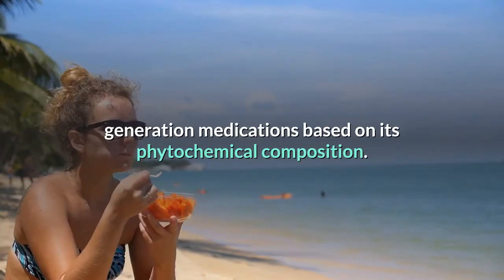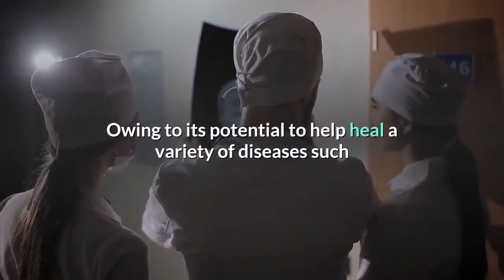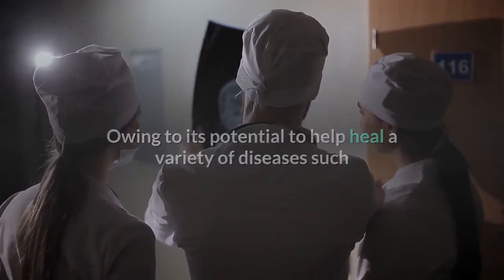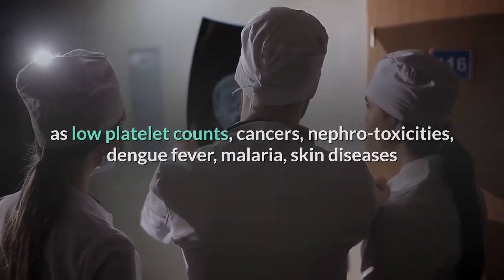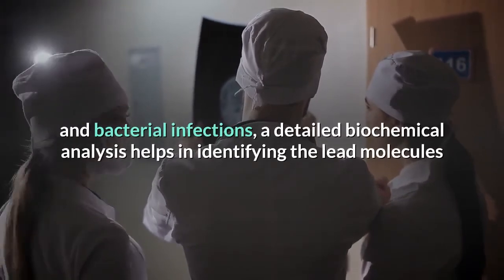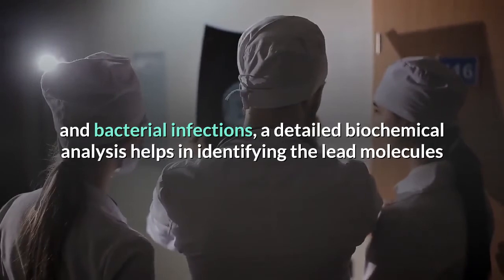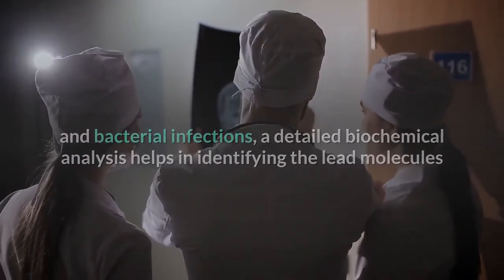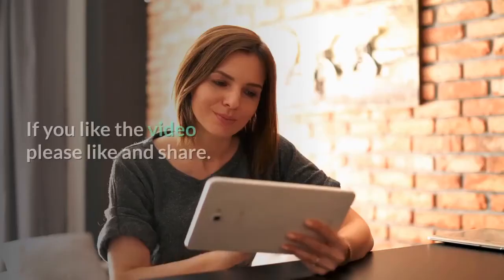Future prospects: papaya is one of the promising herbs for the development of newer generation medications, based on its phytochemical composition and its potential to help heal a variety of diseases such as low platelet counts, cancers, nephrotoxicities, dengue fever, malaria, skin diseases, and bacterial infections. Detailed biochemical analysis helps in identifying lead molecules that can be used to discover new drugs via molecular modeling techniques.